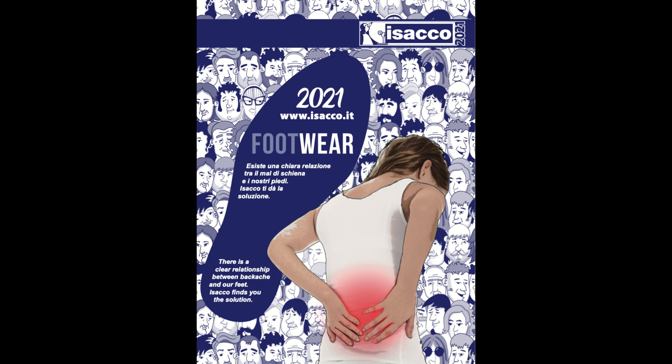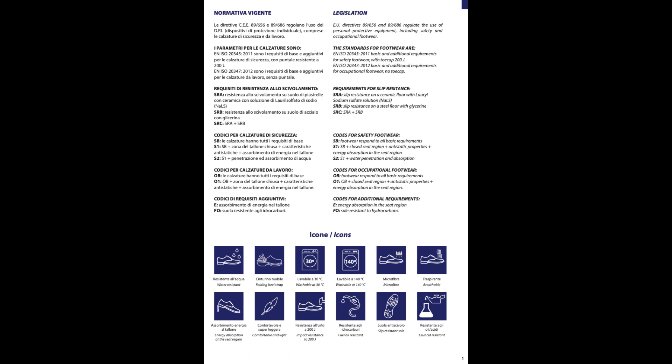Le calzature di sicurezza devono essere cambiate con frequenza per il benessere del piede e per la salute personale. Alla pagina 1 leggi la normativa vigente in materia di dispositivi di protezione individuale e il significato delle icone che trovi accanto alle calzature.